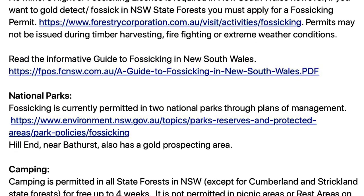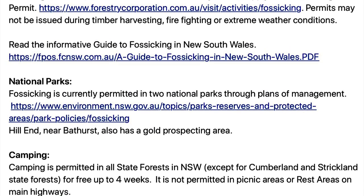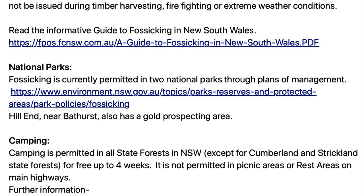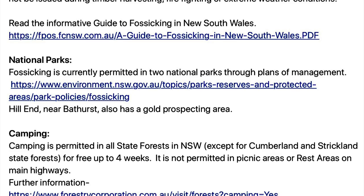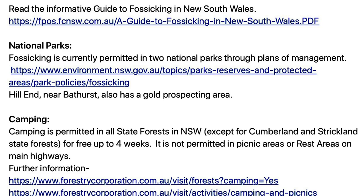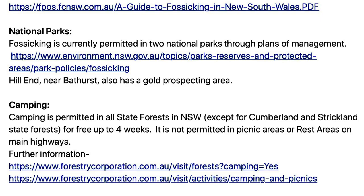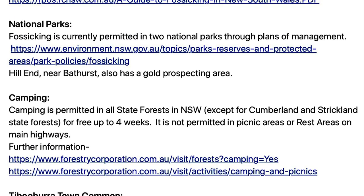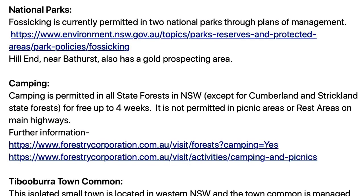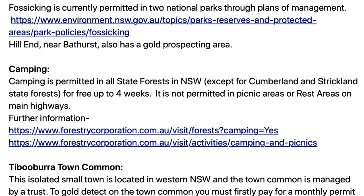Fossicking is generally permitted in two national parks through their plans of management, and a link is provided. Hill End near Bathurst also has a gold prospecting area. A good site for New South Wales is NAPFA — the New South Wales and ACT Prospectors and Fossickers Association Inc. — they have heaps of information on there. Camping is permitted in all state forests in New South Wales except Cumberland and Strickland State Forest, and it's free for up to four weeks. It's not permitted in picnic areas or rest areas on the main highways.